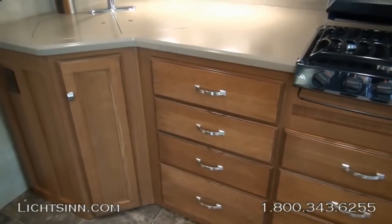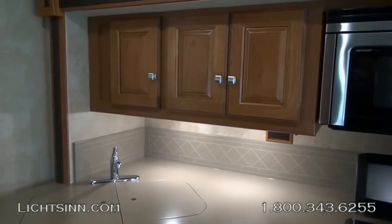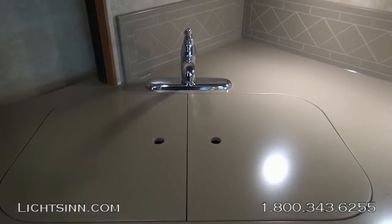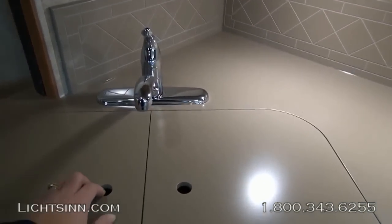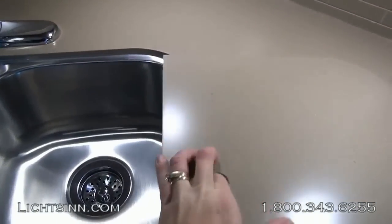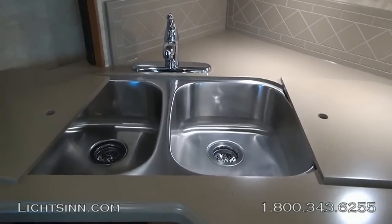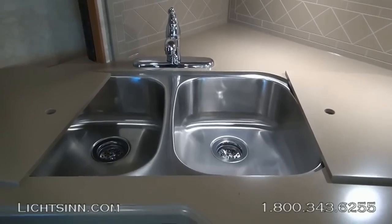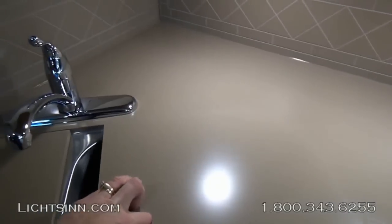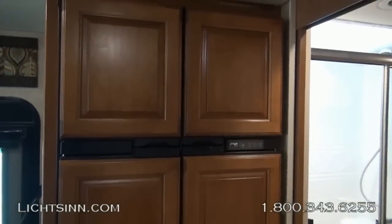Beautiful satin-nickel hardware accents the coffee-glazed honey-cherry cabinetry. The Corian backsplash continues all the way to the rear of the sink area, with a full bank of overhead cabinetry. Down in the sink top area we have an oversized dual-basin stainless-steel sink with a single-control faucet. We also include Corian sink top covers for each of the oversized basins. There is a tremendous amount of storage underneath, and now we will cover the upgraded four-door side-by-side luxury refrigerator.